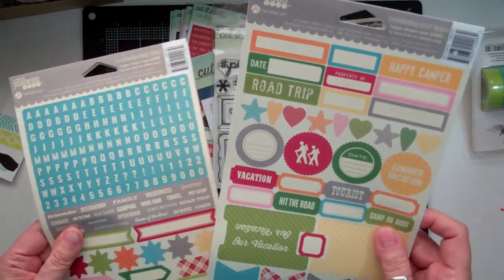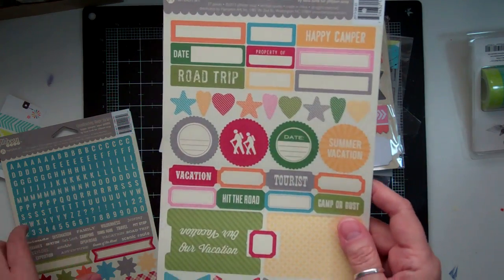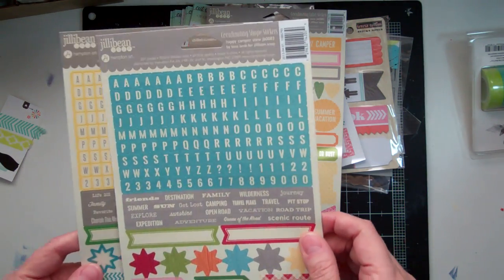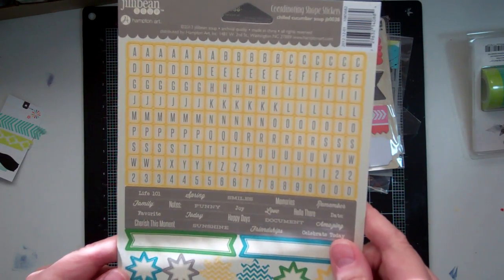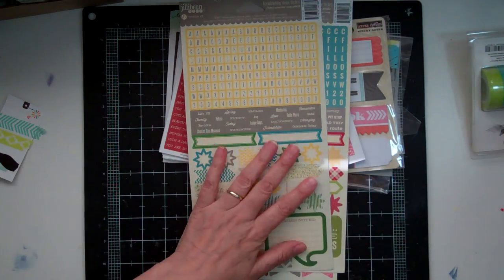And then I got a few sticker sheets from Jelly Bean Soup. This one is called Happy Camper Stew, and this one is called Happy Camper Stew also but it's like the alpha. And this one is called Chill Cucumber Soup — some more yellows and greens.